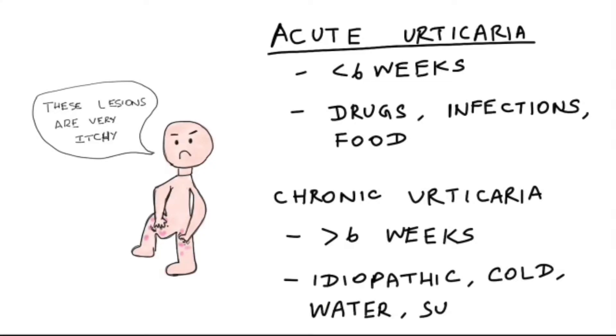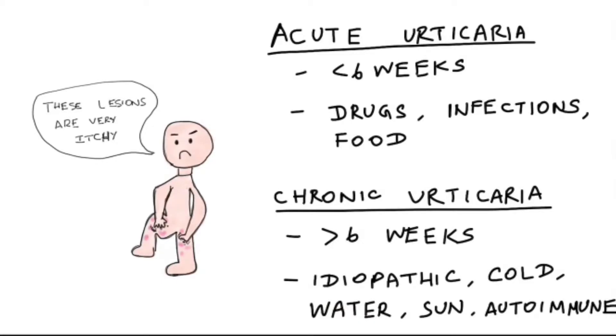Chronic Urticaria is when the episodes last for more than six weeks. Mostly it is idiopathic where the cause is unknown. It can also occur due to cold exposure, water exposure, sun exposure, and in certain autoimmune conditions.